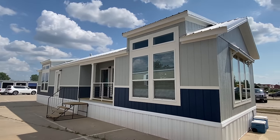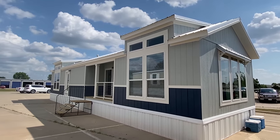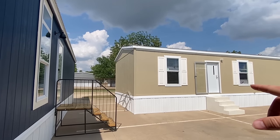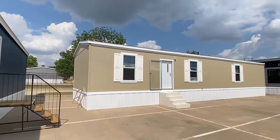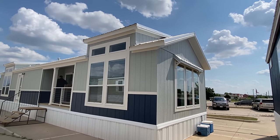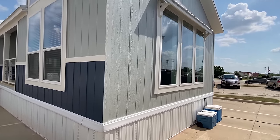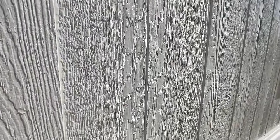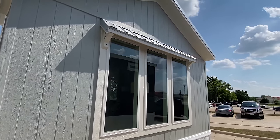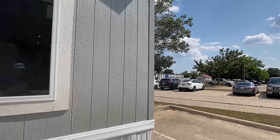We are here at Mansfield, Texas. I love those windows down there. This is a plant — all these homes are part of Champion but built at different plants. This one right here is built out of Athens, Texas. Amazing stuff. We're going to focus on this house today. Let me give you a close shot of the exterior — I love the hardy siding they have on all their houses. Let me give you a shot of the back side.